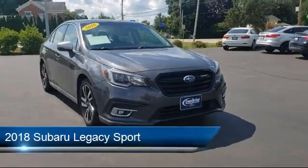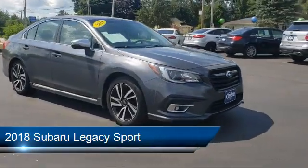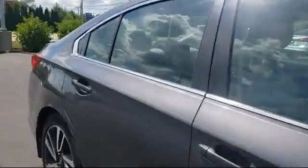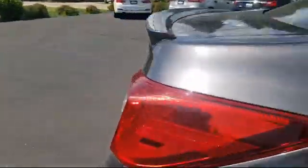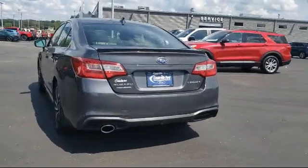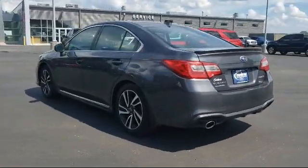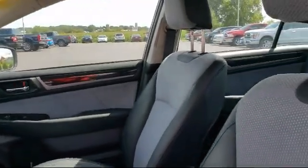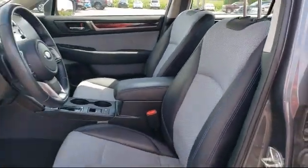It comes equipped with navigation, blind spot detection, rear view camera, lane departure warning system, vehicle information display, Subaru Starlink 8.0 multimedia system, rear cross traffic alert, heated front seats, Starlink emergency communication system, heated door mirrors, and has less than 65,000 miles on the odometer.